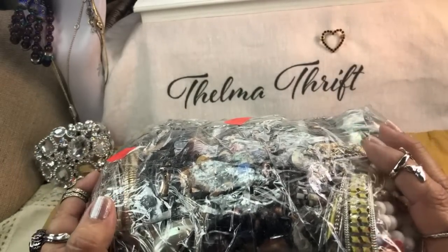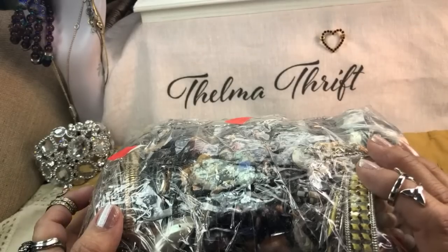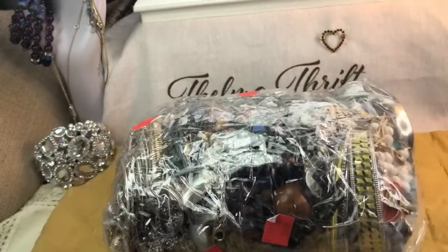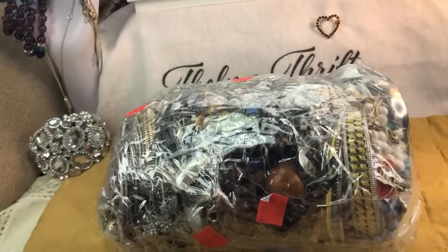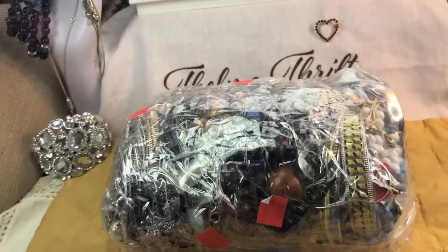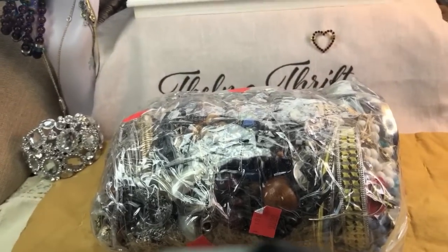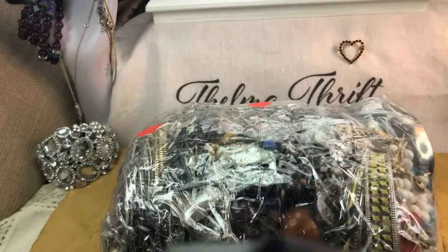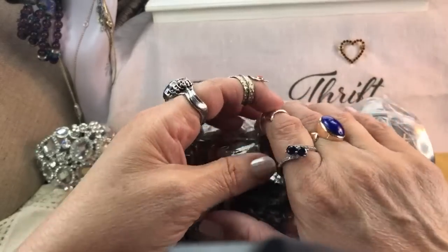I want to show you a couple of things first, starting with my rings — everyone wants to always take a look at my rings and what I'm wearing that particular day. So let's take a look at that. Oh my gosh, this angle is just so awful, I'm so sorry. I don't know what's wrong with this tripod.